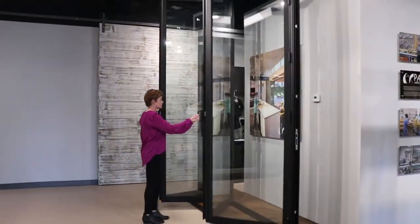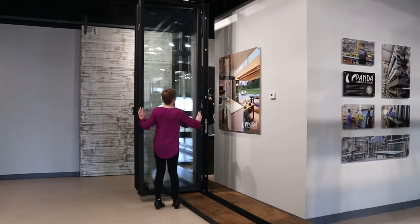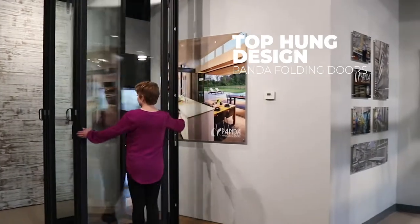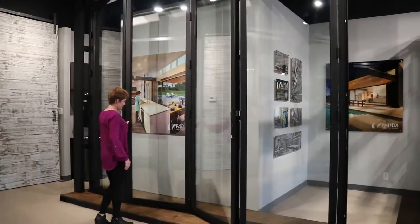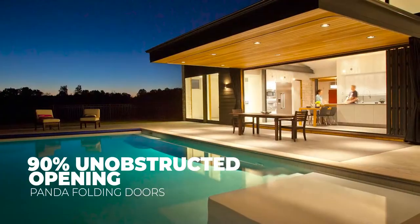Also referred to as bi-fold doors or accordion doors, these innovative folding doors feature a proprietary top-hung design that allows individual panels to stack or fold against one another on either side or both sides of the doorframe. When fully open, stacked door panels provide a 90% unobstructed view of the outdoor space beyond.